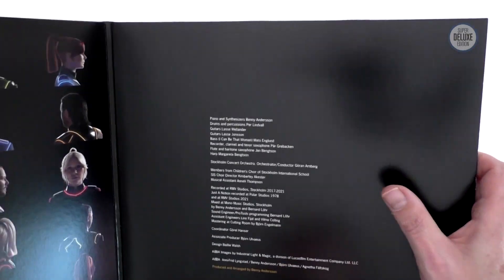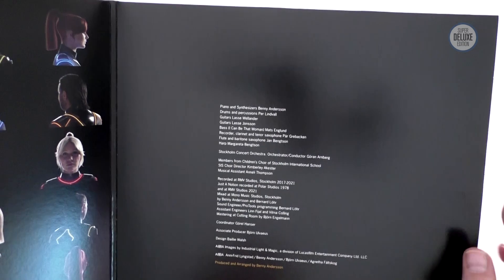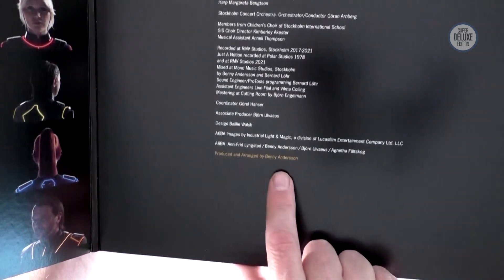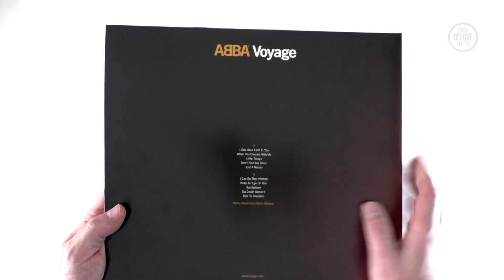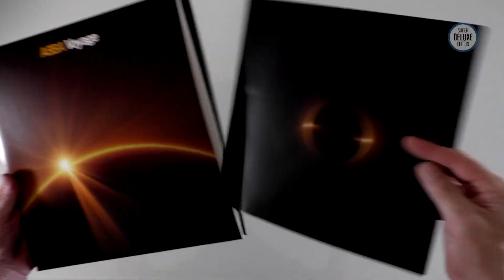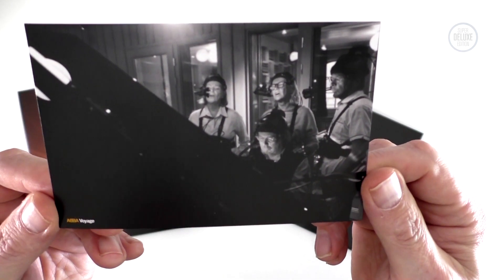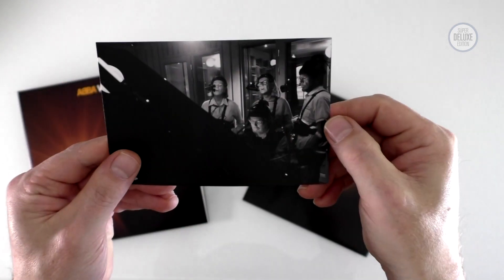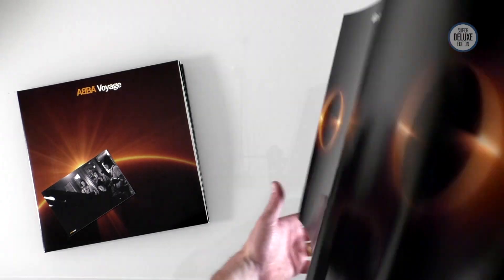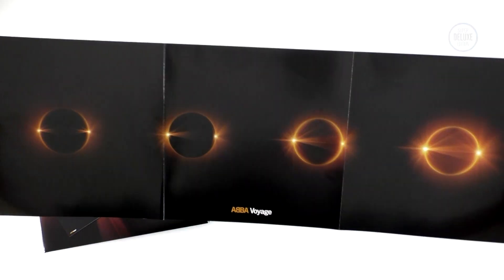As created by Industrial Light and Magic on the inside gatefold sleeve. Here we've got credits — normal credits for the record. Interesting to note the musicians who play on this, and also the fact that it's produced and arranged entirely by Benny, which is interesting. Björn is the associate producer. The back cover is all fairly simple — it has the track listing on it, and all the vinyl records come with a poster and a postcard. So you get this postcard, which is a quite arty black and white shot of the band taken by Johann Rennick in 2017.